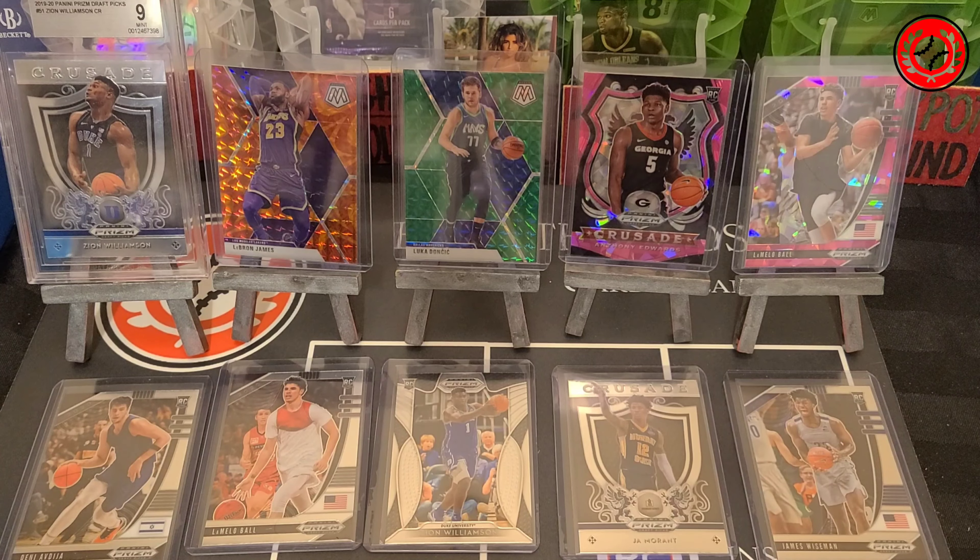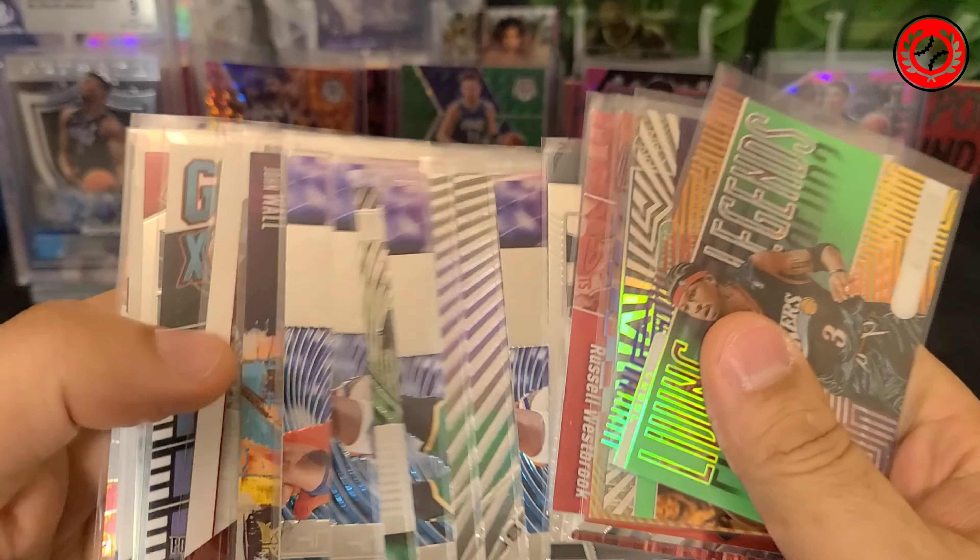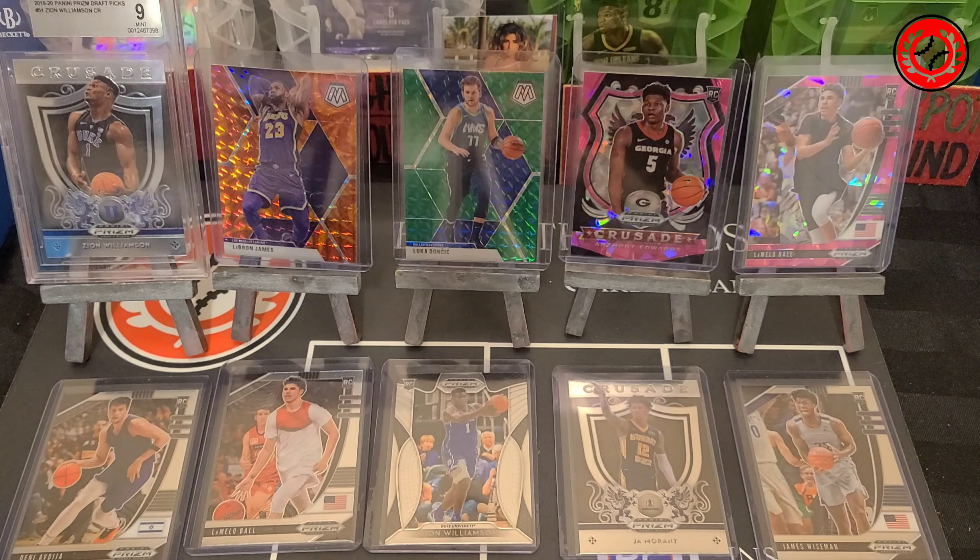There's a lot of value that you're going to see inside these packs, and the cards are in great condition — they're sleeved and ready to go for your enjoyment. They're going to be launching on eBay really soon, so if you're interested definitely check it out. The eBay link will be in the description down below.